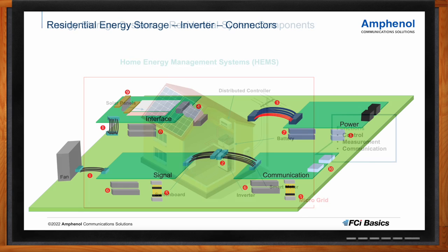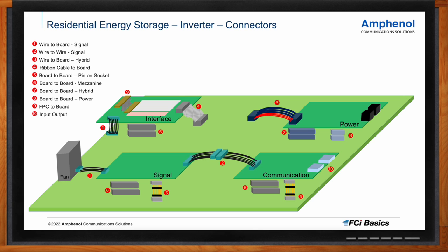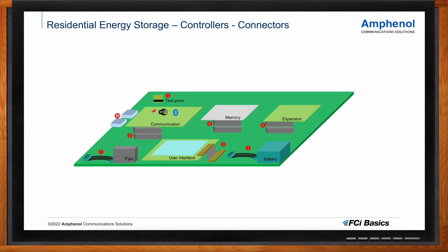Connectors play an important role in home energy management systems. These are subsystems connected to each other, and inside each component is a ton of interconnect. A typical building practice for a solar inverter — a very important component of residential energy storage — is a box-built application with several PCB boards inside. Because the power board needs to be separate from the main board and even from communication or signal boards, several boards are used. Inverters are typically larger boxes, partly because of component size — especially capacitors — and also because system designers want airflow to manage heat.